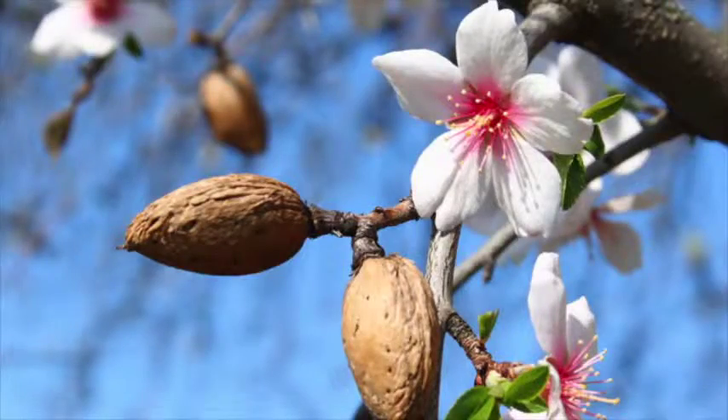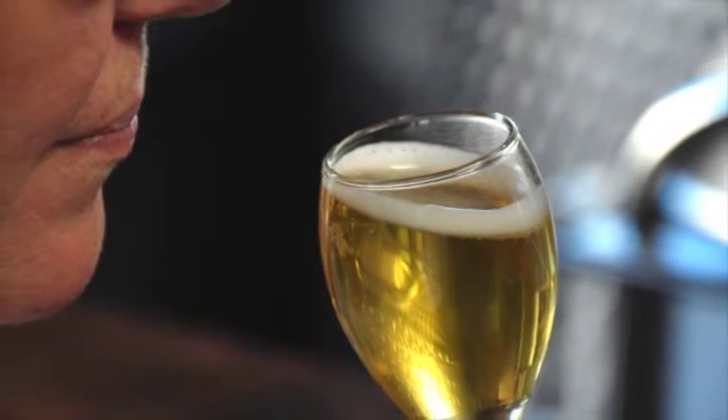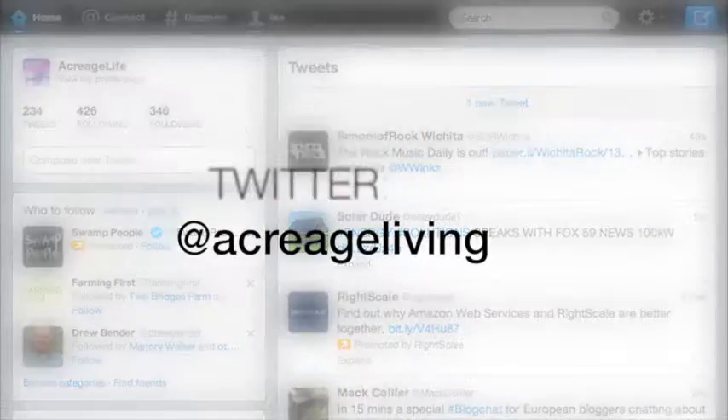Our features this month include the viability of growing nut trees on your acreage and a look at the many ways to make mead. We hope you've enjoyed the May issue of Acreage Life. When you're done reading, remember to check us out on Facebook and follow us on Twitter. From all of us at Acreage Life, thanks!